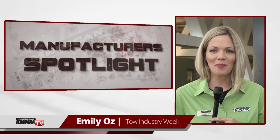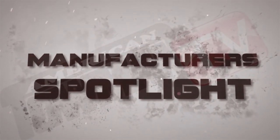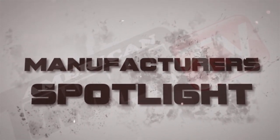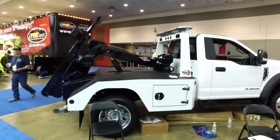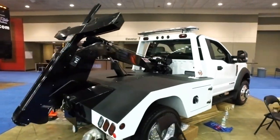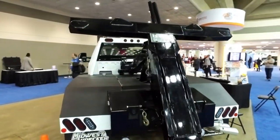Welcome to Tow Industry Week. I'm Emily Oz. Today we hear about the latest and greatest in tow truck technology in our manufacturer's spotlight. We take you inside the American Towman Exposition in Baltimore 2017 for this update with Danco products. Alan Walk talks about the company's autoloader.